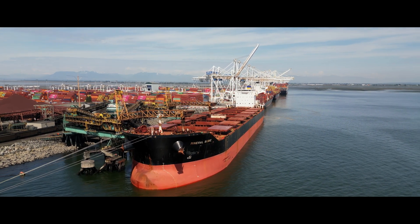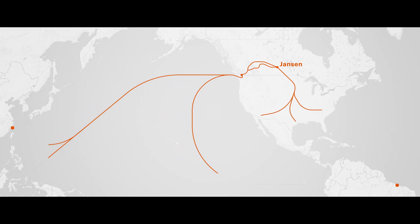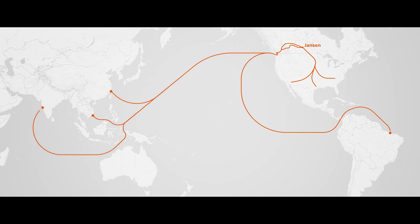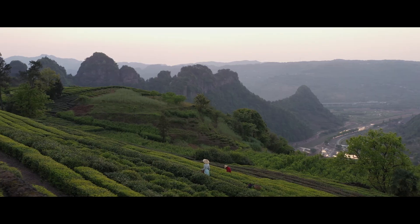This critical mineral, essential to agriculture, is extracted from the earth to travel across seas and continents to reach its ultimate destination. There, a network of trusted distributors get it in the hands of farmers, transforming soil into fertile ground.